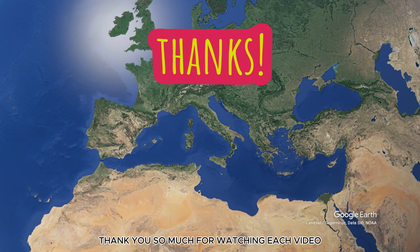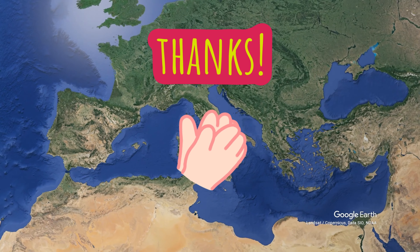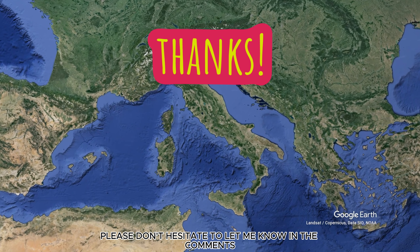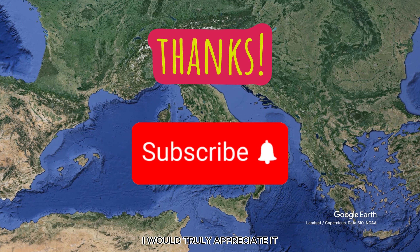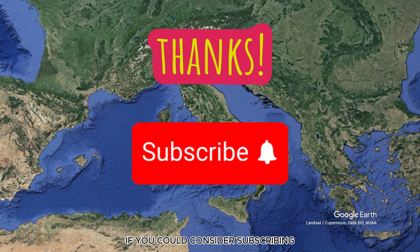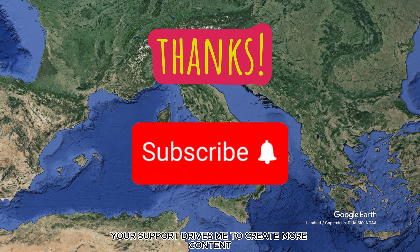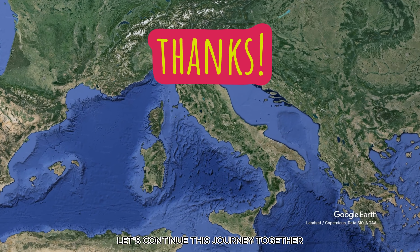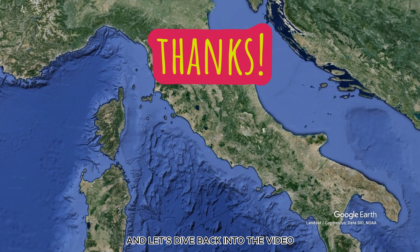Thank you so much for watching each video. If you have any suggestions, feedback, or ideas, please don't hesitate to let me know in the comments. I would truly appreciate it if you could consider subscribing. Your support drives me to create more content and I'm deeply thankful for each and every one of you. Let's continue this journey together and let's dive back into the video.